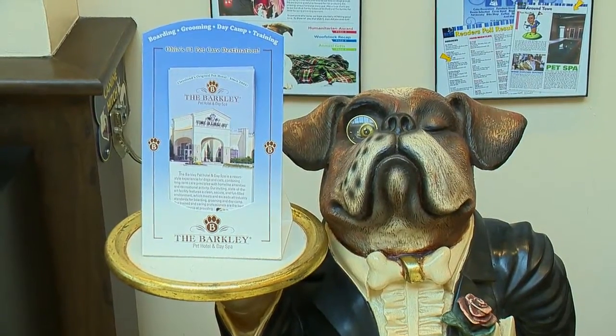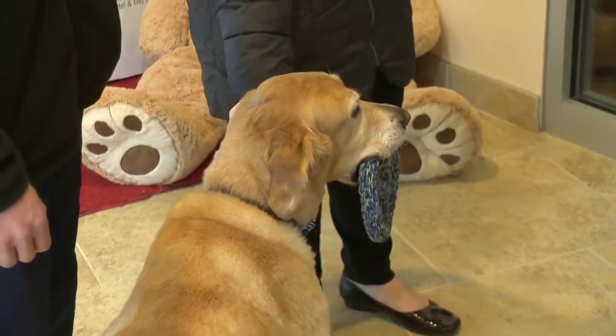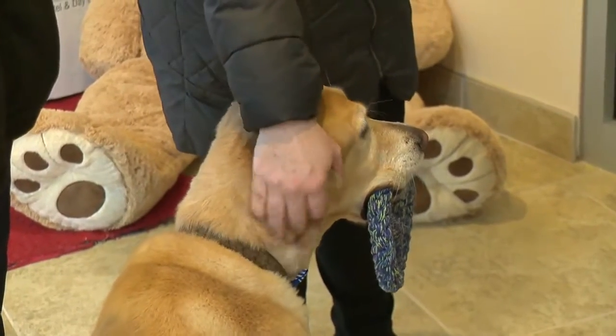So Barkley comes in, he checks in daily. He's a featured pet here — we probably see him all the time. He's our chief canine officer, so he's making sure things are running smoothly.